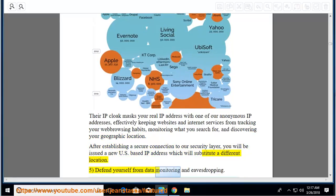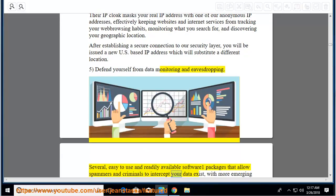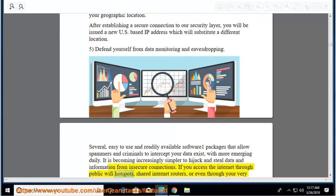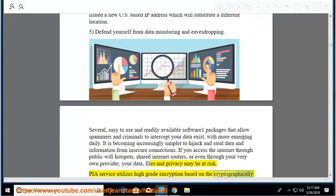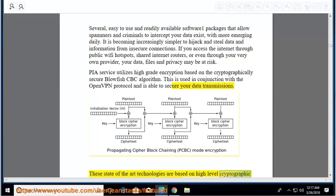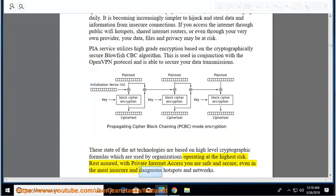Defend yourself from data monitoring and eavesdropping: easy-to-use software packages allow spammers and criminals to intercept your data, with more emerging daily. It is becoming increasingly simpler to hijack and steal data from insecure connections. If you access the internet through public Wi-Fi hotspots, shared internet routers, or even through your own provider, your data, files, and privacy may be at risk. PIA uses high-grade encryption based on the cryptographically secure Blowfish CBC algorithm with the OpenVPN protocol.